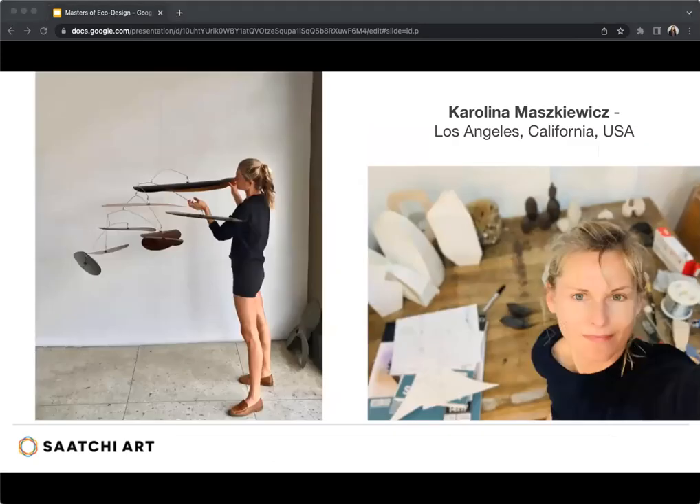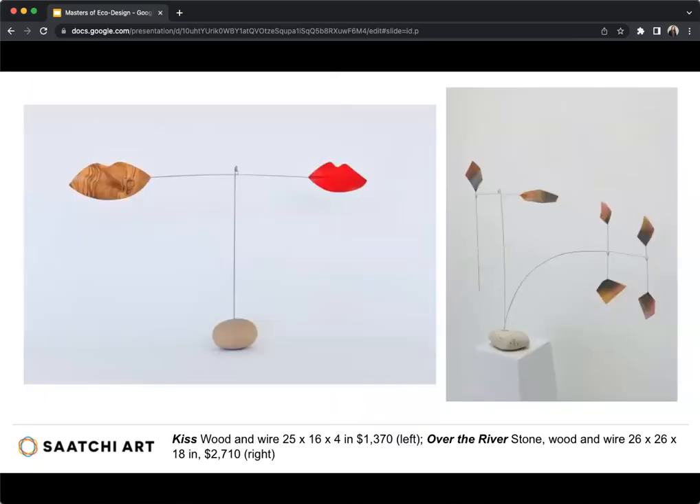Our next artist is Karolina Masquiz, a Polish artist who lives and works in Los Angeles. She crafts small, delicate sculptures from wood found in the aftermath of the 2018 Woolsey Fire, which destroyed more than 1,600 structures and burned almost 97,000 acres in the Ventura and LA counties. The fire started in Woolsey Canyon and was propelled in large part by the Santa Ana winds, causing the evacuation of hundreds of thousands of residents. Once the fire was out and the smoke had abated, Karolina explored the burned areas, gathering pieces of charred wood and began incorporating them into her ongoing series of kinetic sculptures.